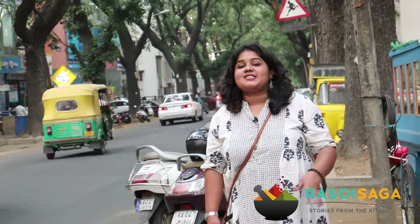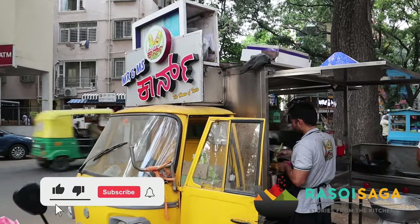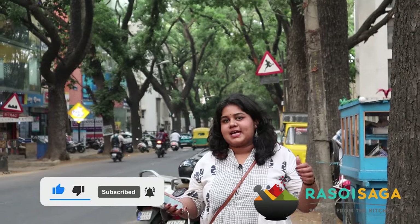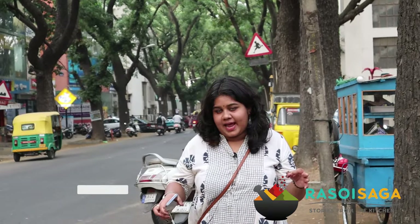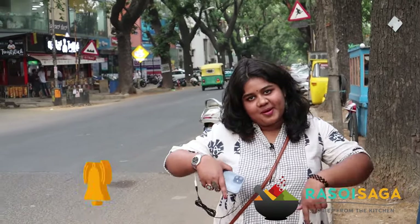That is it guys. On today's video on Rastori Saga, we explored something super unique — different types of corn, be it chocolate, tandoori, masala, peri peri, there are so many varieties. We have only tried four. I recommend you guys to come to this place and try more varieties of corn. If you liked this video, like it, subscribe to the channel because it's free, and don't forget to drop a comment below the video. I'll see you guys in the next one. Bye.